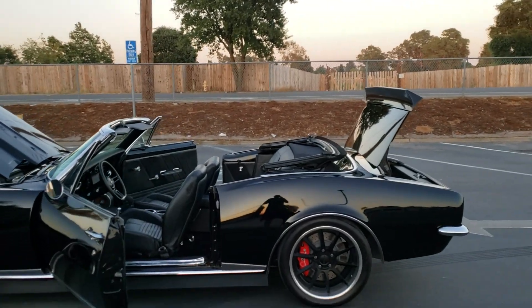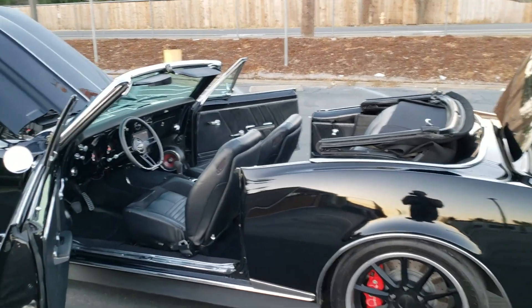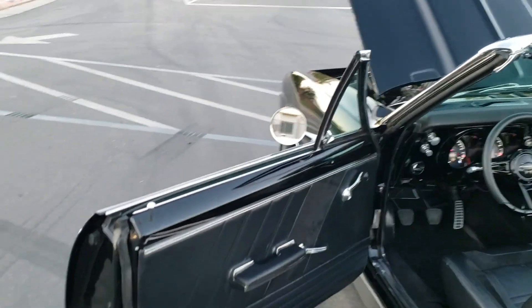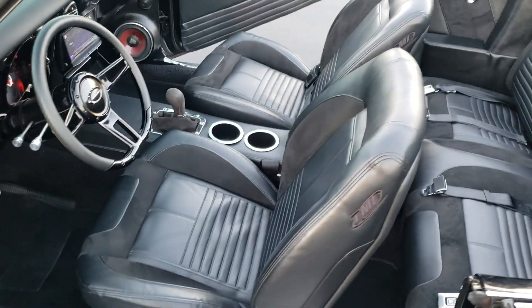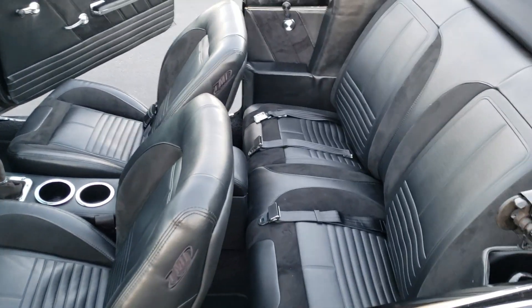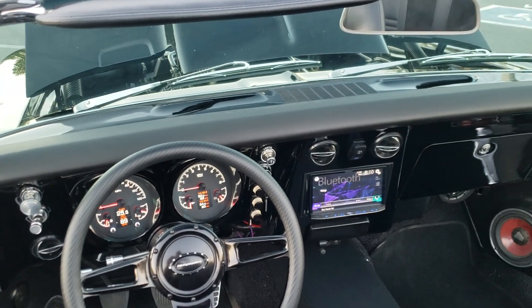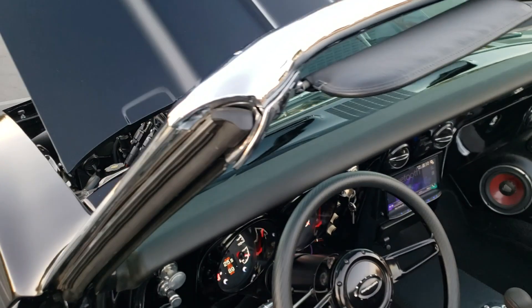All TMI interior, full DSE suspension, 4-link rear, back-up camera, digital coated gauges, navigation unit — all custom fabricated into the dash.